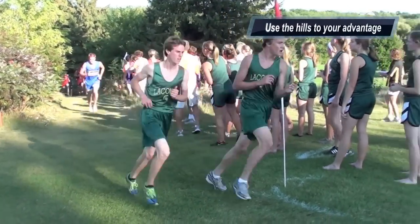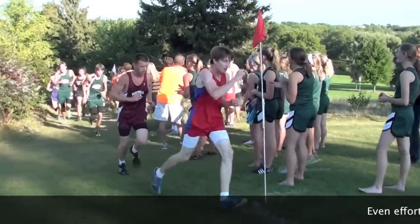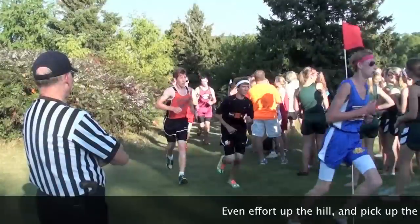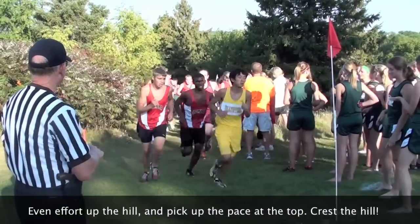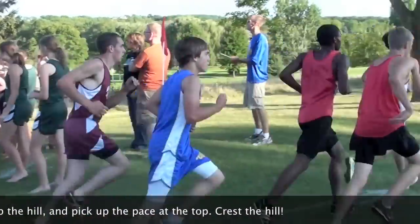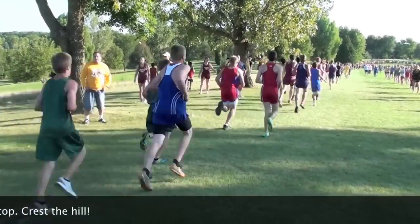Running the hills effectively is very important to cross country. Let's look at uphills first. When you're going up a hill, don't sprint up it. It's way more important to keep an even pace, and then at the top of the hill, crest the hill and get back to your regular pace as fast as you can.